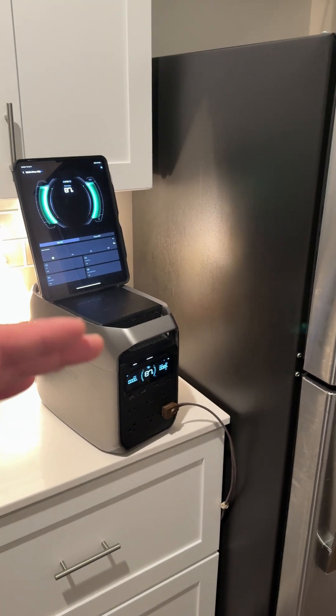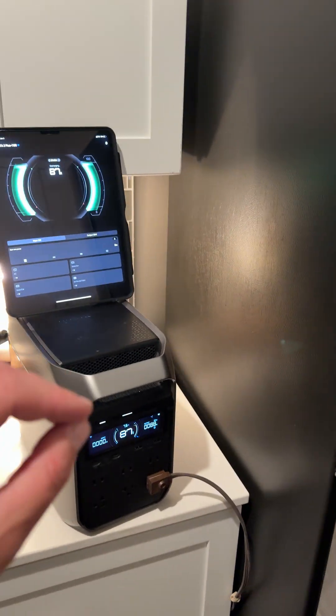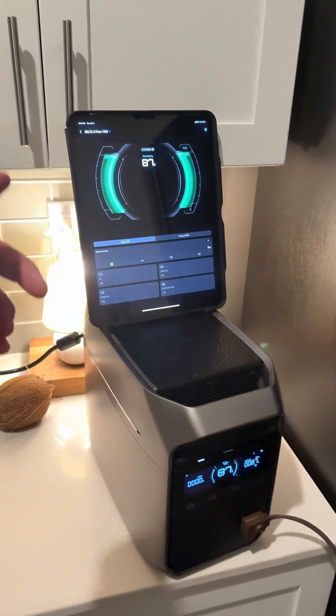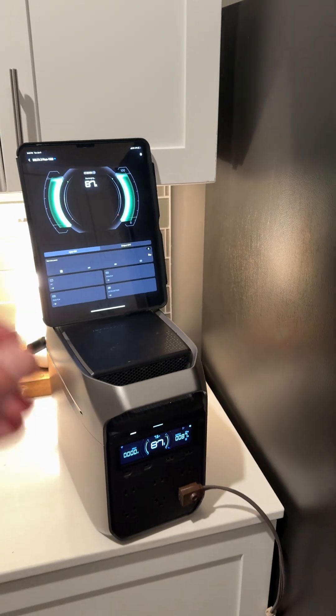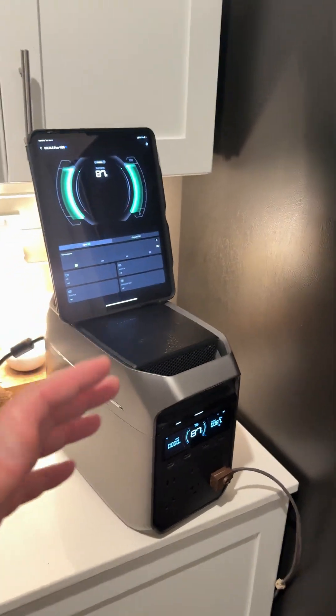The EcoFlow Delta 3 Plus can act as a whole house backup because it has uninterrupted power supply technology, meaning when it loses grid power, it will automatically switch over to battery power, keeping your internet running, your refrigerator running, your CPAP machine running — all of your critical stuff up and running.